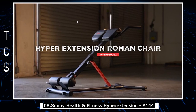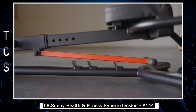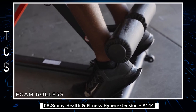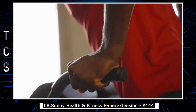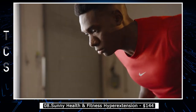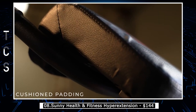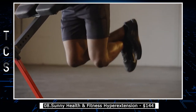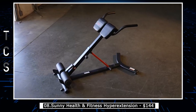The Sunny Health and Fitness Hyper Extension is a popular piece of exercise equipment that targets the lower back, glutes, and core muscles. It features a sturdy frame and a padded cushion to support the user's body during the exercise. Individuals can perform a range of exercises including hyper extensions, Roman chair exercises, and crunches. By strengthening the lower back and core muscles, users can improve their posture, reduce the risk of lower back pain, and increase overall strength and stability. Easy to adjust to accommodate different user heights, its compact size makes it a great addition to any home gym or workout space.